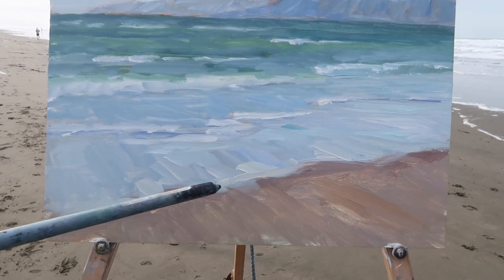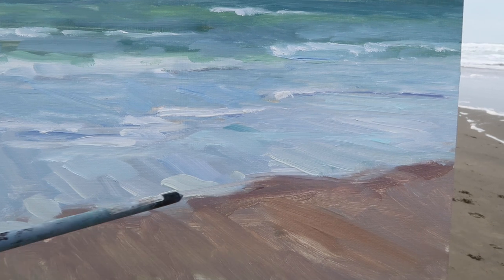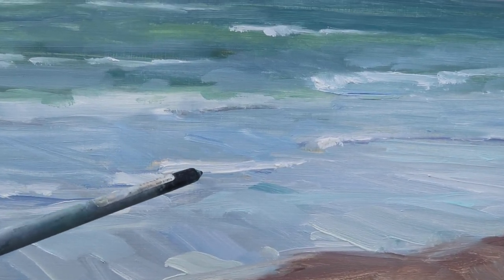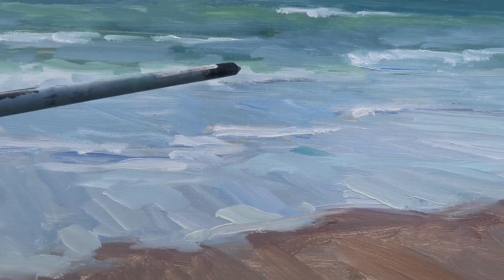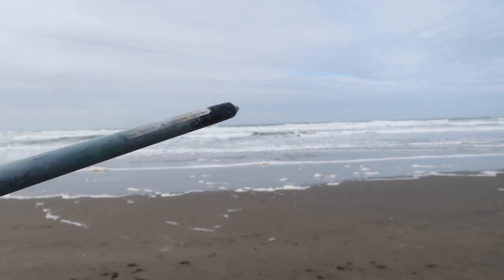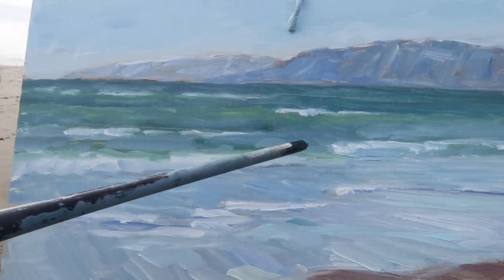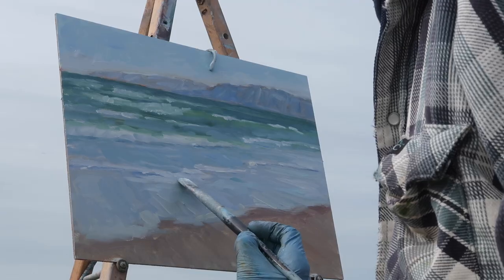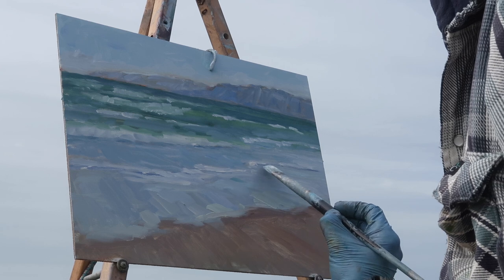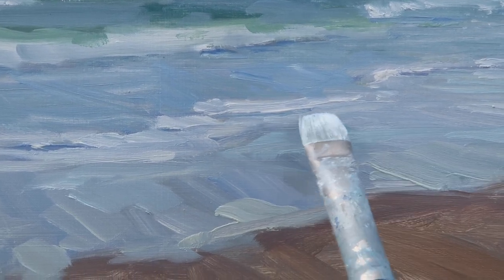I worked some warms and cools into some of these shapes — I put some phthalo blue and white over the ultramarine blue and white. For the white water here, this has got a little bit of yellow in it, whereas this is just titanium white straight out of the tube. I'll probably put some highlights on these waves. I do like these kind of aqua colors in here — I was seeing those colors in the top of the white water when it's breaking. There's a little white water here, and then I put a little bit of reflection of that white water.